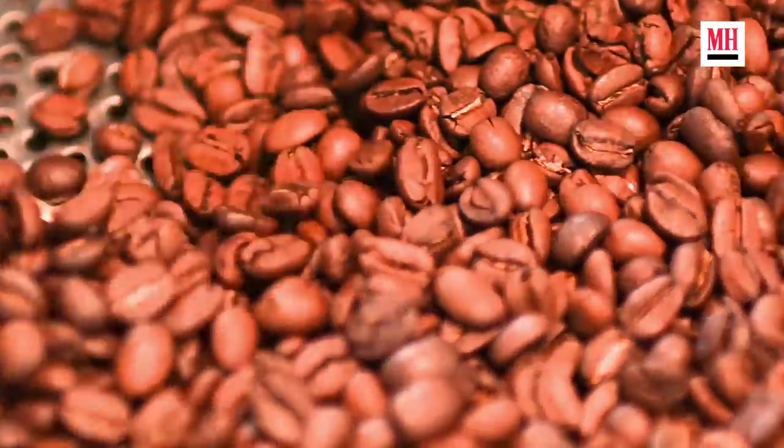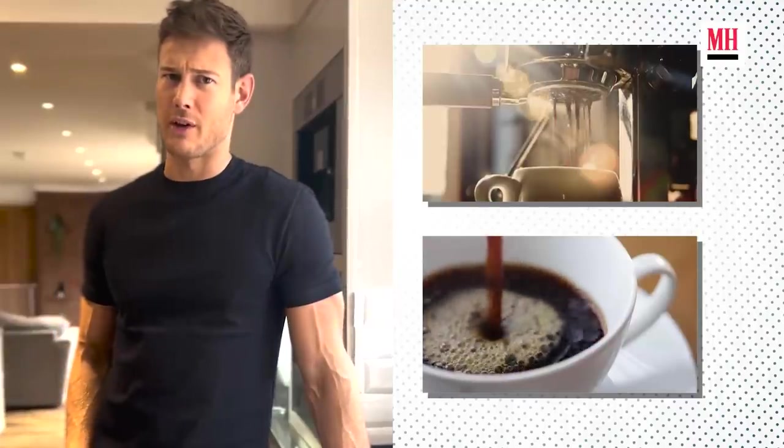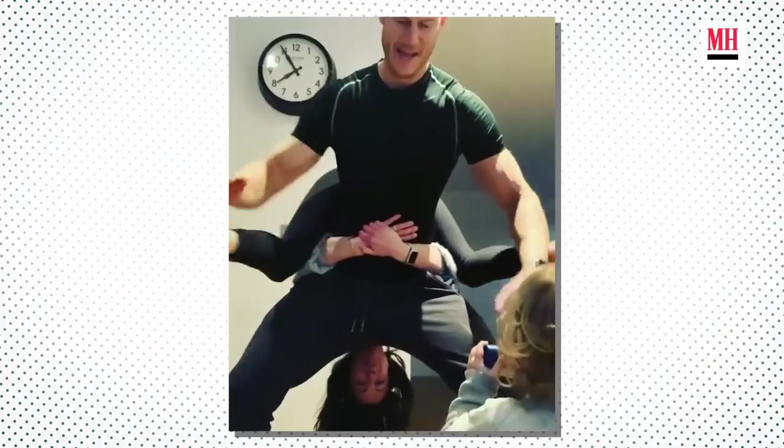I always like to get single origin coffees because they taste the best, but I recently tried to get off caffeine — that's not easy. Usually what I will do after I have a coffee, I like to play with the kids, play with the dog, play with my wife.